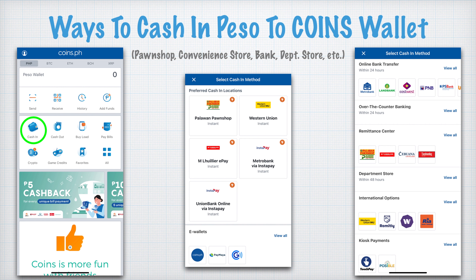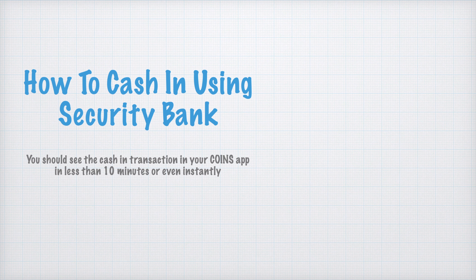Long time ago, I used 7-Eleven or convenience stores to cash in my CoinsPH wallet because during that time there was no charge for a 100 Peso transaction from 7-Eleven. But right now, since it's pandemic, banks have been offering to waive the transfer fee using Instapay, so I take advantage of that. The method I use right now is Security Bank.